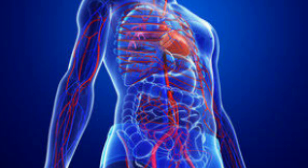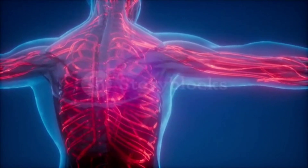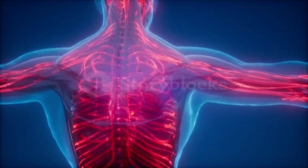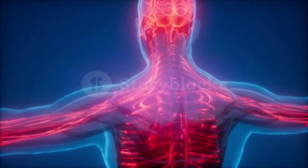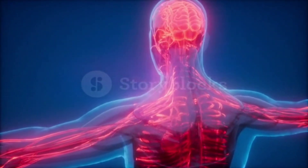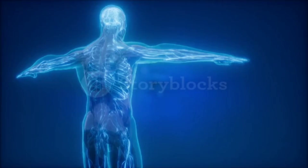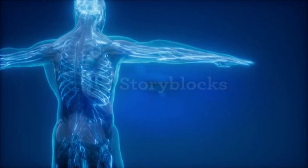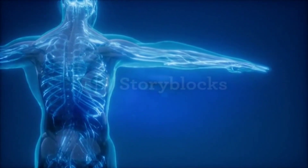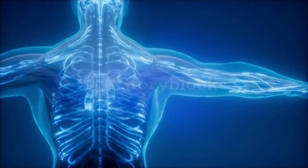13 Foods That Increase Blood Flow and Circulation. Maintaining healthy blood flow and circulation is crucial for our overall health and well-being. The blood delivers essential nutrients and oxygen to our body, and poor blood flow can lead to several health problems, including heart disease, stroke, and high blood pressure. Certain foods can help improve blood flow and circulation in the body.